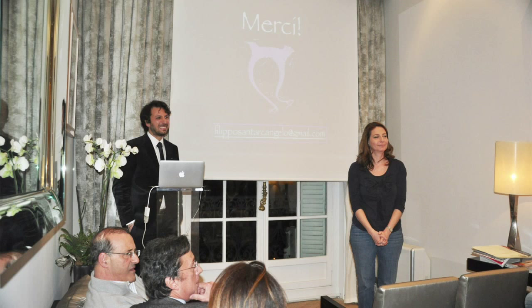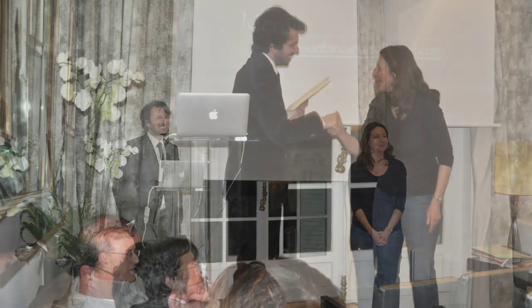I became aware of Endovac's extraordinary abilities through the magnificent works of Dr. Filippo Santarcangelo, shown here giving a presentation to a group of elite European dentists in Paris.